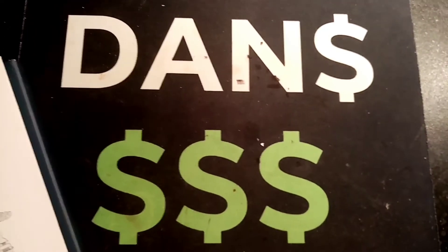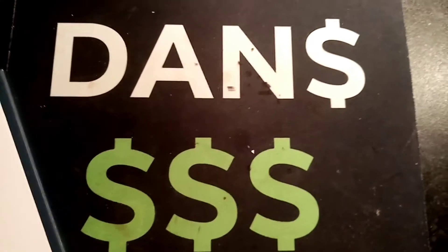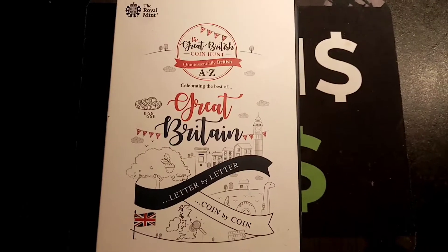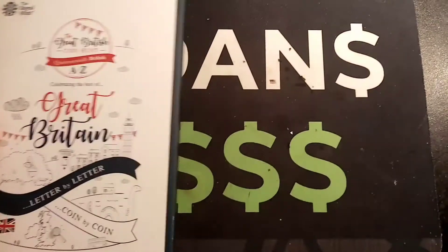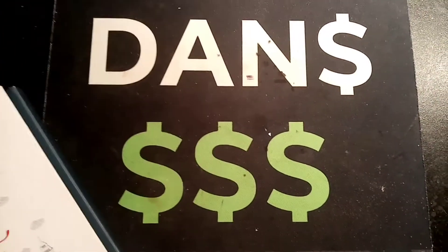The second prize, which I have bought and will be coming soon, is the full 2016 to 2018 Beatrix Potter 50p coin set. The third prize, which I would really like to keep but will be giving away as well as one amazing prize, is the full 2011 Olympic 50p coin set.